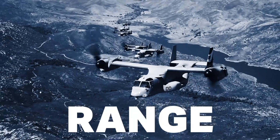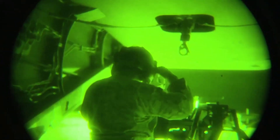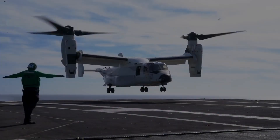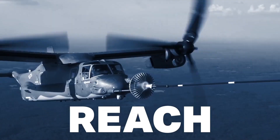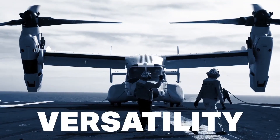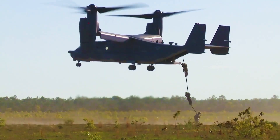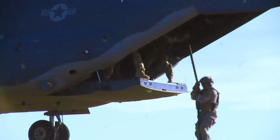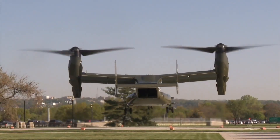The Bell Boeing V-22 Osprey is a versatile tilt-rotor aircraft that combines the vertical lift capabilities of a helicopter with the speed and range of a fixed-wing plane. Designed for a broad range of missions, the Osprey can perform rescues, assault operations, and VIP transport, making it a valuable asset in both military and humanitarian contexts. Its tilt-rotor system allows it to take off and land vertically like a helicopter, but once airborne, it can tilt its rotors forward for fast, airplane-like travel, enabling it to operate from aircraft carriers, warships, and unprepared fields.